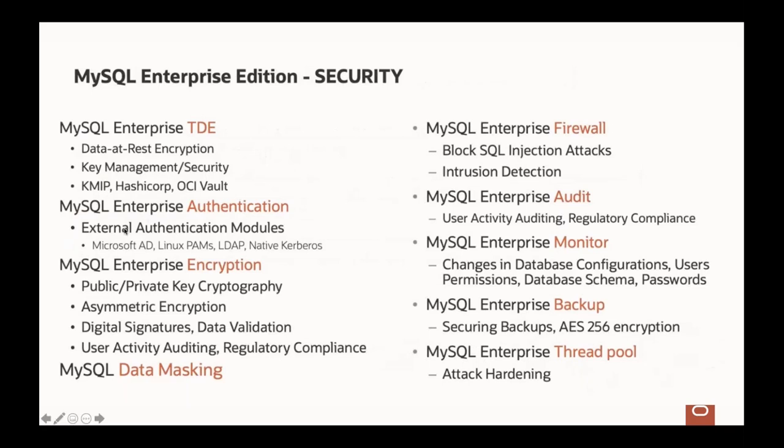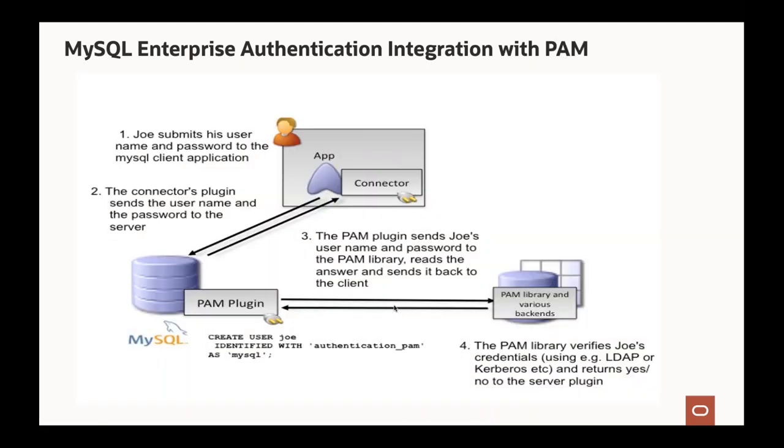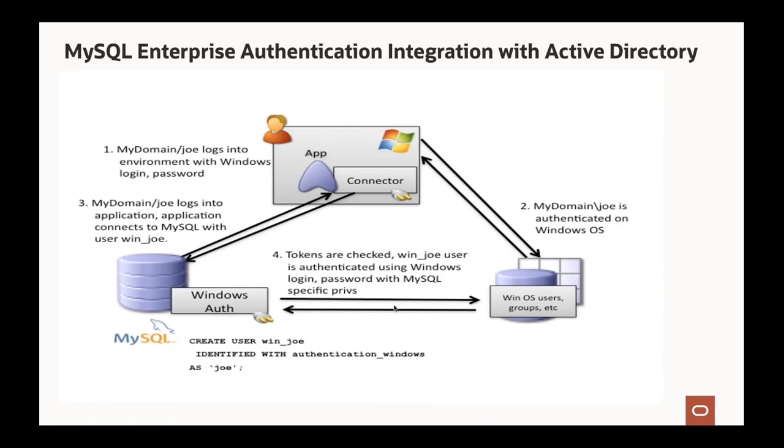MySQL Enterprise Security integrates with native LDAP so passwords are stored in the LDAP service — MySQL uses native LDAP plugins to authenticate sessions. It also integrates with Linux PAM. With Active Directory, once you log into the domain and receive a ticket token, you can log into MySQL without a password using Windows authentication. In MySQL 8.0.27, multi-factor authentication enables combinations of password and external authentication — very secure.